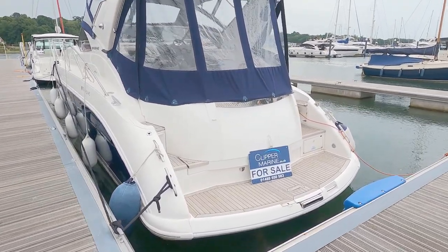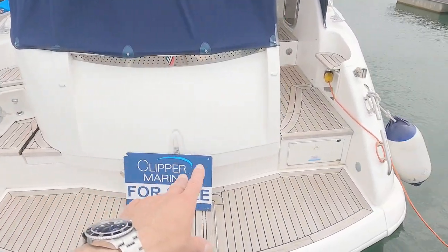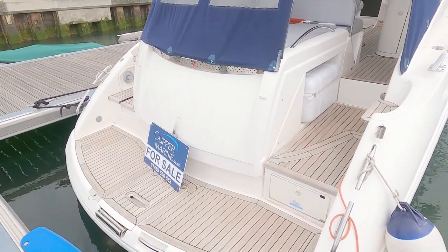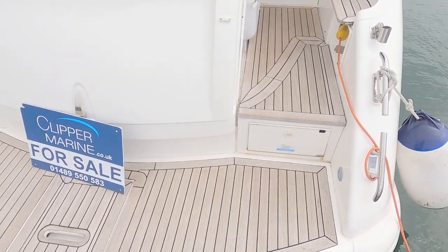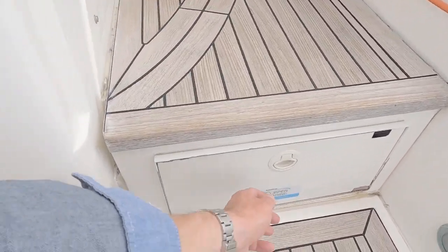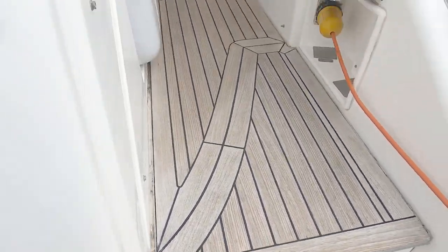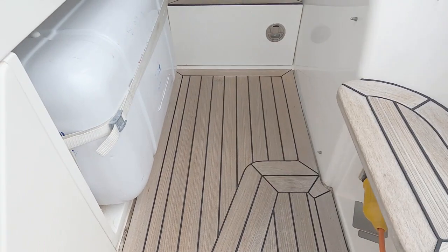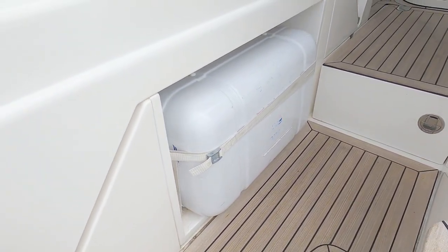Fairline did an incredible job at the time. This whole section here opens up hydraulically and gives you access to your tender garage. There's a bathing platform down here that looks like a letterbox, a passerelle down here — let's have a quick peek. No storage there. Step forward and you've got your shore power down there, which is quite nice.